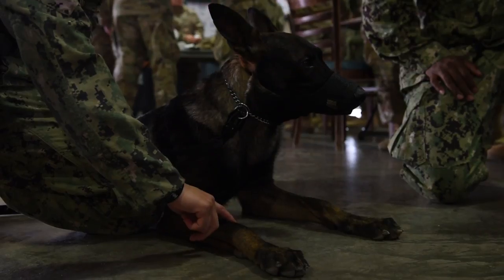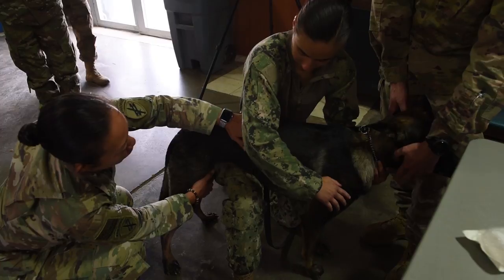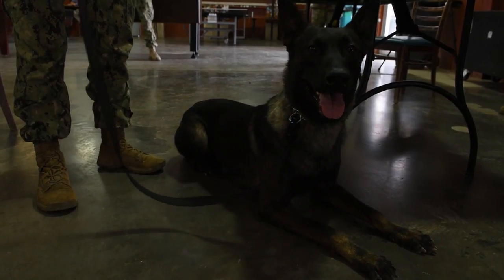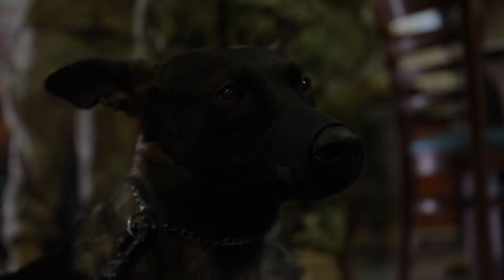Military working dogs are key to a dynamic team, playing a vital role in support of the warfighter. Reporting from Camp Lemonnier in Djibouti, I'm Air Force Master Sergeant Sarah Madison.